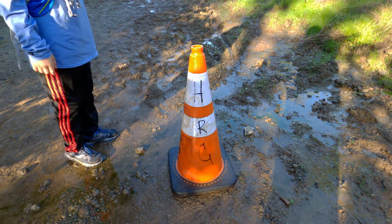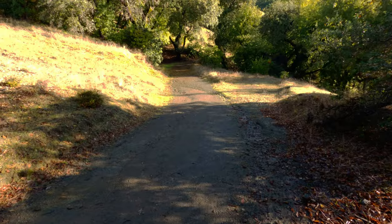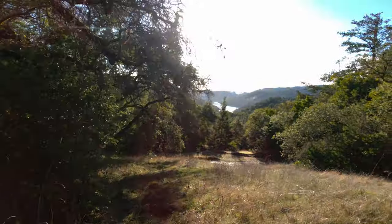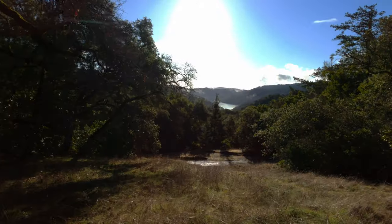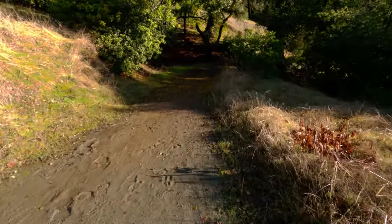Obviously Skip was here. So far these trails don't look like they need our help. Maybe as we go down closer to the lake the trails will get rockier and more rugged.